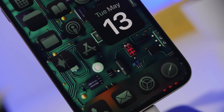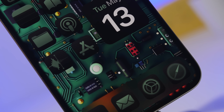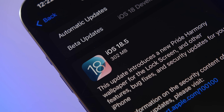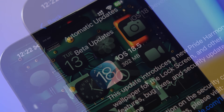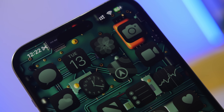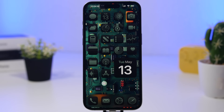iOS 18.5 is finally here after going through four beta stages and the RC version. This is a really important update, especially for anyone with a device that won't support iOS 19, because this is one of the last updates they will get. In today's video I'll show you a few important settings that you should change immediately once you've updated to iOS 18.5.